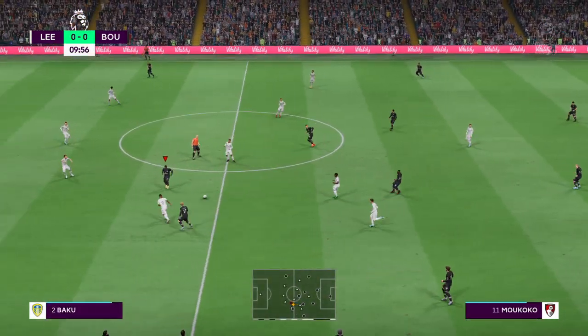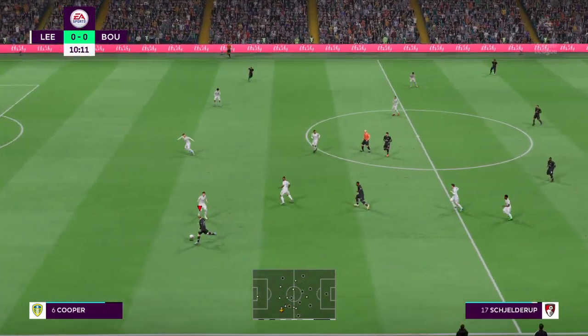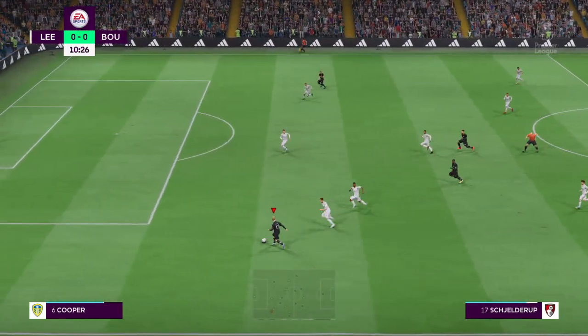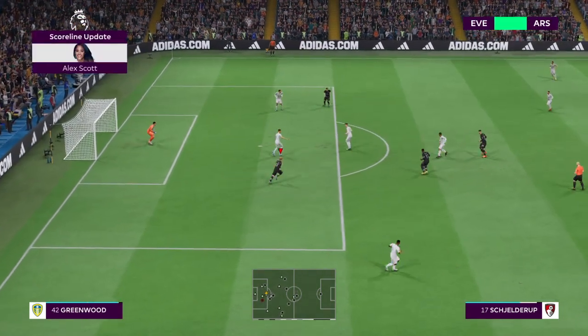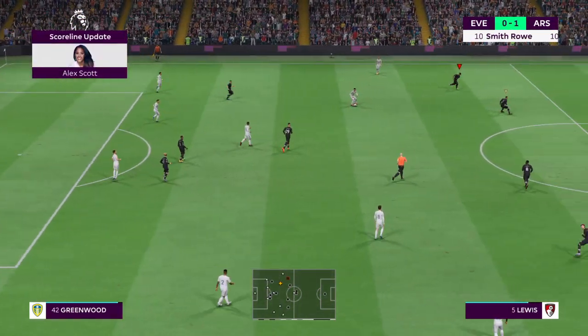Jefferson Lerma. Alex Scott has an update for us — there's been a goal at Goodison Park. Tell us all about it, Alex. It's a goal for Arsenal. It's now 1-0 with 10 minutes played. Many thanks, Alex.